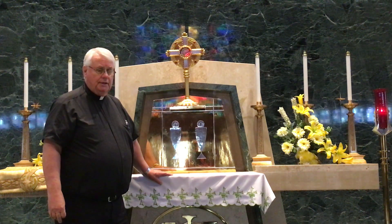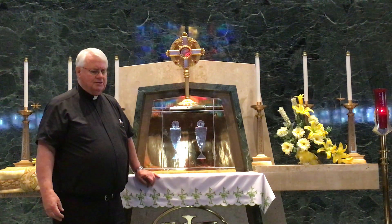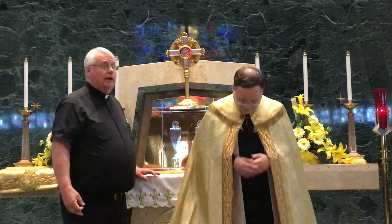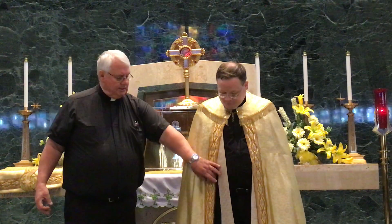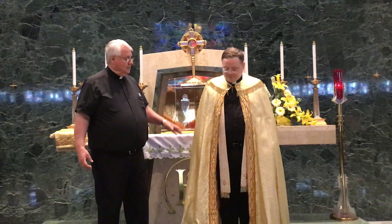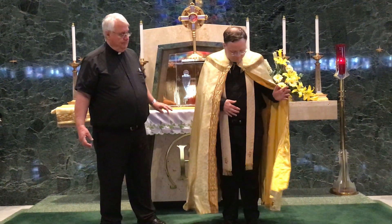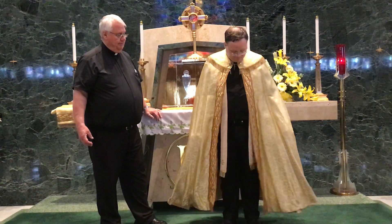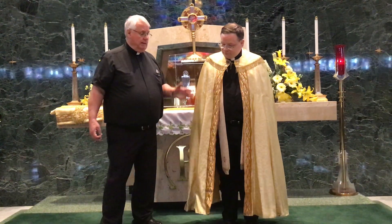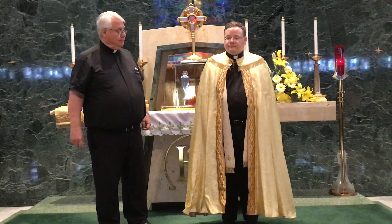I'd like to point out another vestment that we sometimes use, and I'll ask Father Aaron to come forward. In this vestment, he's wearing what we call a cope. This is a long vestment that's used. The alb comes first, then followed by the stole, and then the vestment which is called the cope. We use that for benediction. We often use the same cope — if you remember Holy Thursday — as we process around the church.